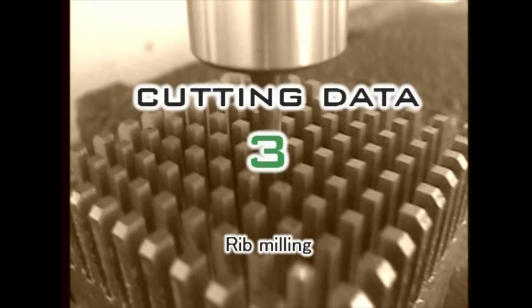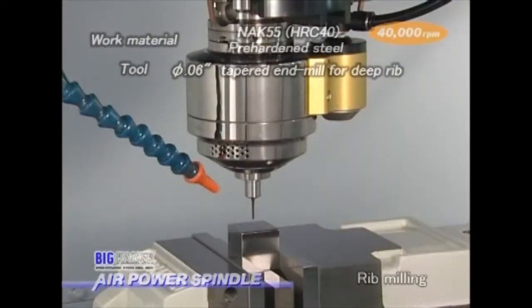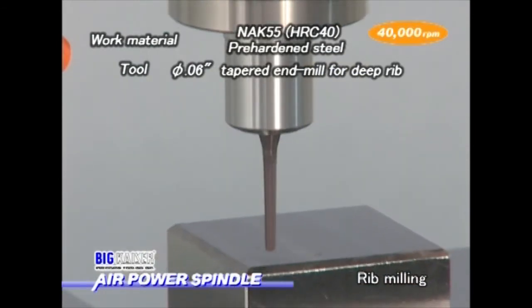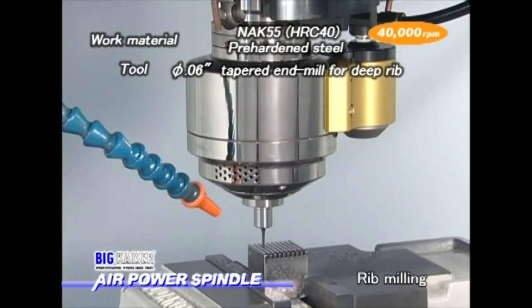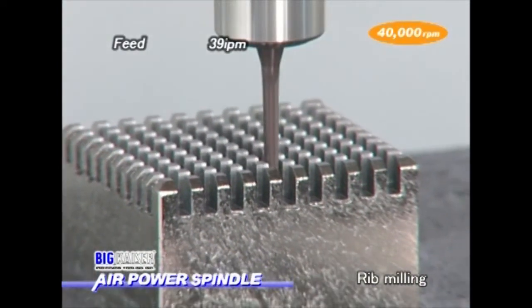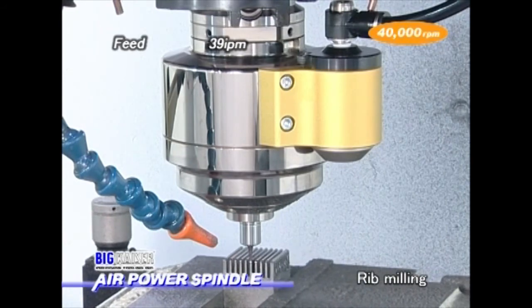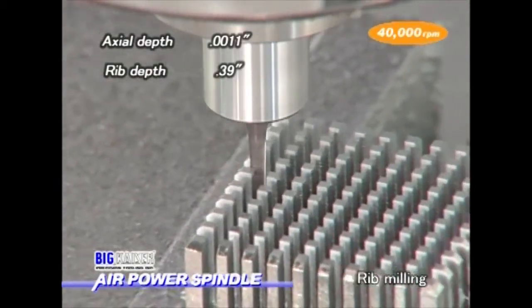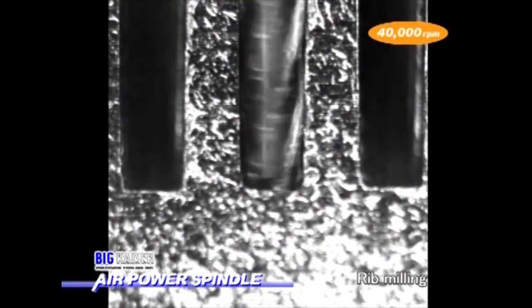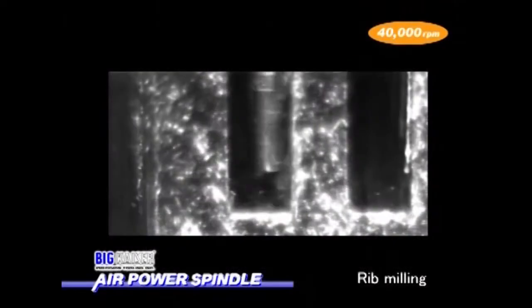Next is deep rib end milling by a sixty-thousandths diameter tapered end mill. The spindle speed is 40,000 RPM and the workpiece is steel pre-hardened to HRC 40. The depth of cut is twelve-tenths per pass with a final depth of 394 thousandths. Since the end mill is tapered, the deeper the cut, the higher the cutting torque would be. Milling particles are being evacuated from a twelve-thousandths depth of cut.